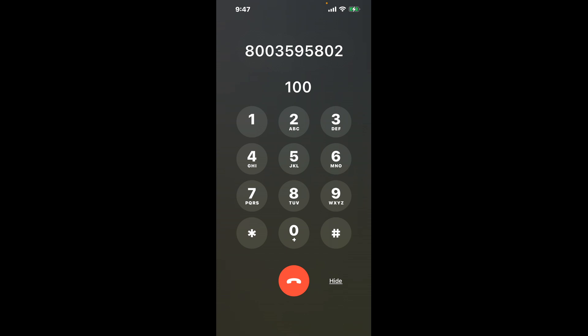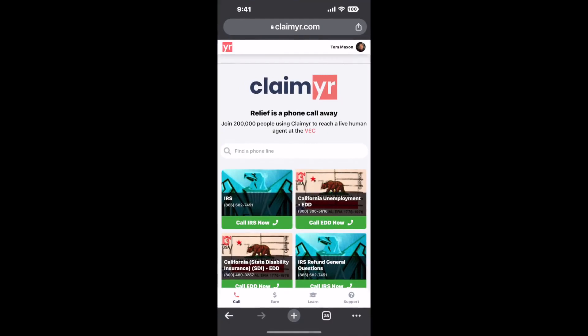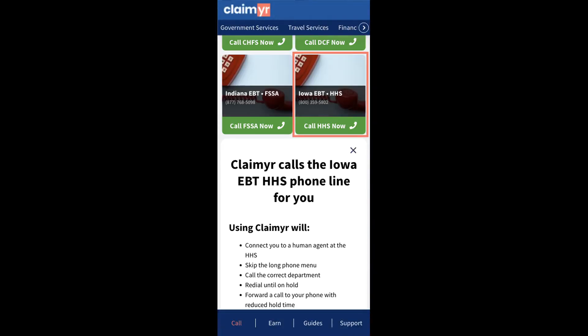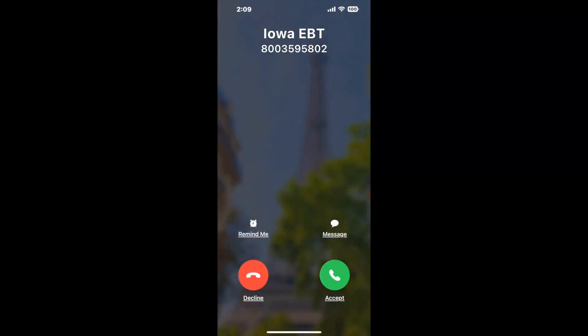Now, the next method is the better way to reach a live person at Iowa EBT. I built a calling tool. To use it, open up your browser, go to claimer.com, and search for the Iowa EBT option. Claimer can automatically call any phone line for you. It'll connect you directly to a human at Iowa EBT. It dials the number and stays on hold for you while it waits for an agent to take the call. When it detects an agent, it'll send the call to your phone.